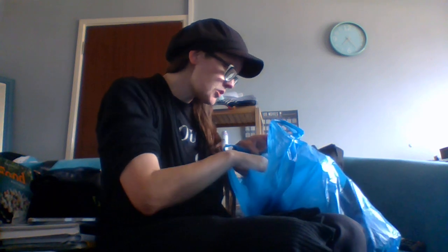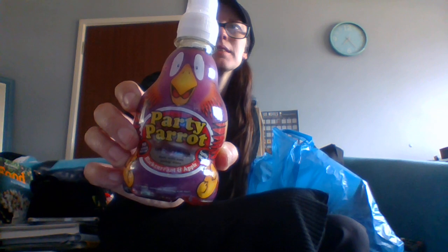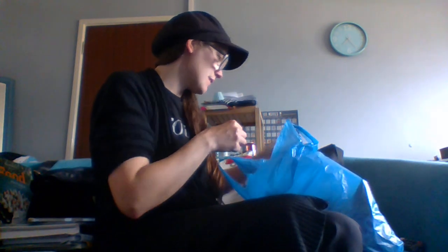We got a bunch of crisps, but let's go through some of the juices first. I got this to try — Party Parrot blackcurrant and apple. These were 20 pence, and I thought I'd give them a go. I'm guessing it'll be similar to a fruit shoot or a juice. We got that for 20p and I'll try it at some point.